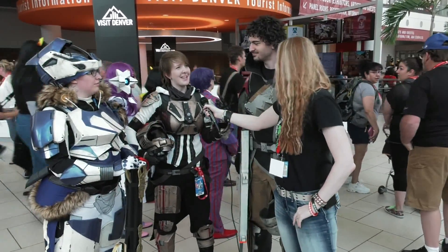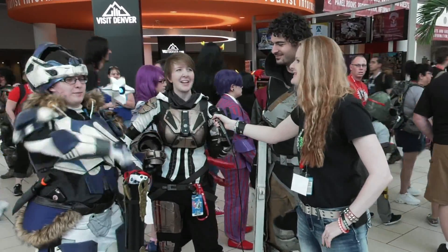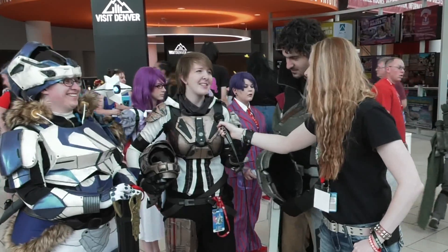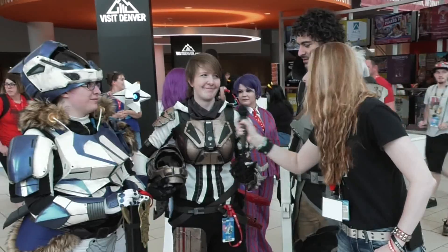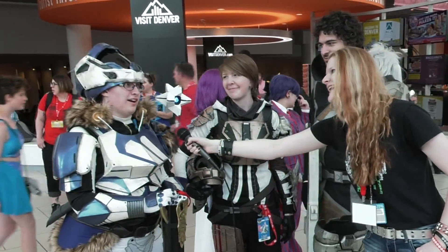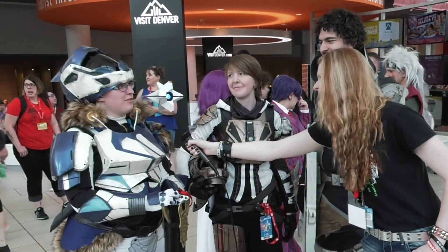Well, we're actually not very attached to the game, but she is, and we all like the look of the armor. So for once it was actually costumes that we weren't emotionally attached to, but we still wanted to do it because they look awesome. You can't go wrong with Bungie. Oh, not at all. They have a great community. And even better armor.